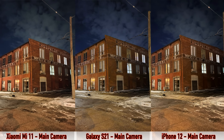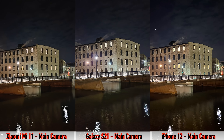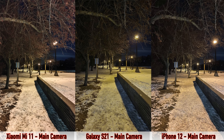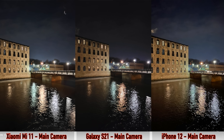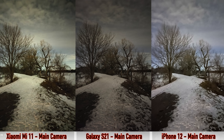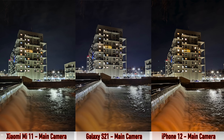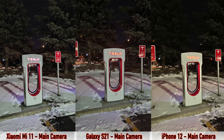We're starting with nighttime pictures taken with the main cameras using night mode on all three devices. All three devices do really well, so you can't really go wrong with either. Looking closer, the S21 and the iPhone have the sharpest pictures, with the Mi 11 being last for sharpness. For color accuracy, the Mi 11 does better than the other two, followed by the S21, with the iPhone being last — the iPhone tends to make pictures look very yellow. I would choose between the Mi 11 and the S21 for the main camera and night mode.